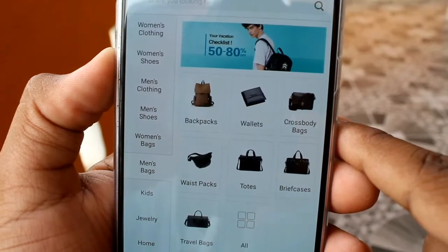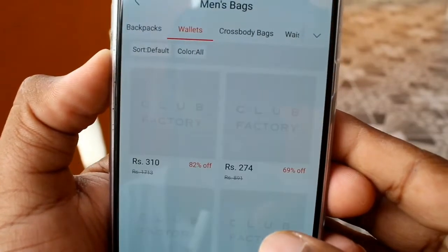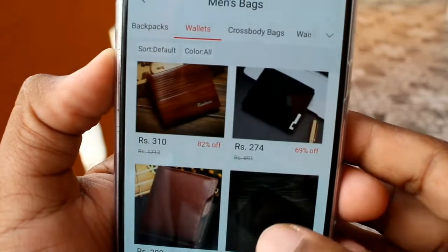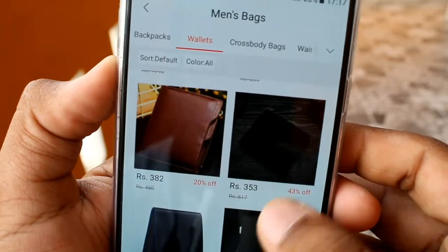Let's check out accessories and bags. Cheap and best. And wallets — check out. So it is very good.